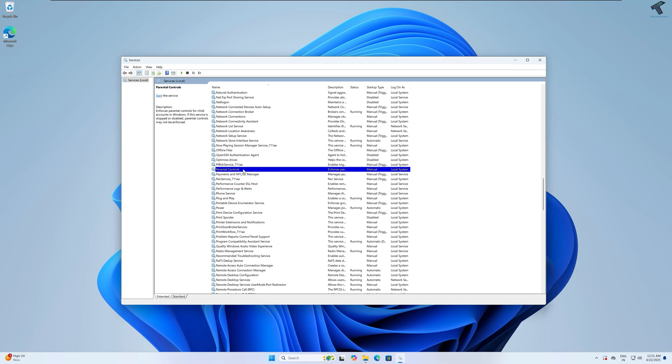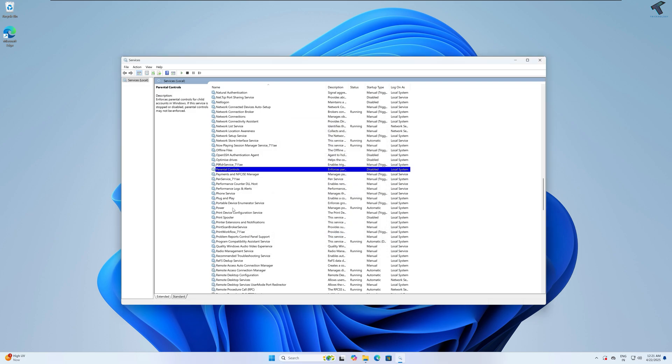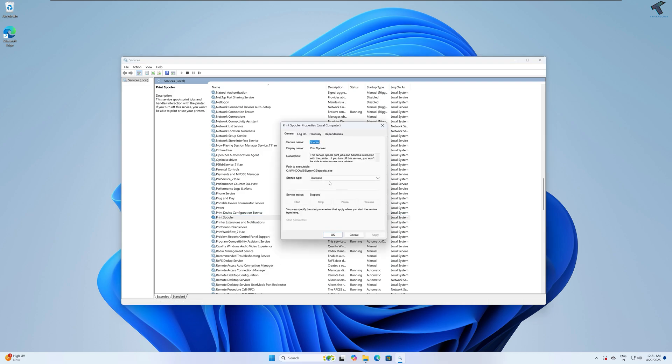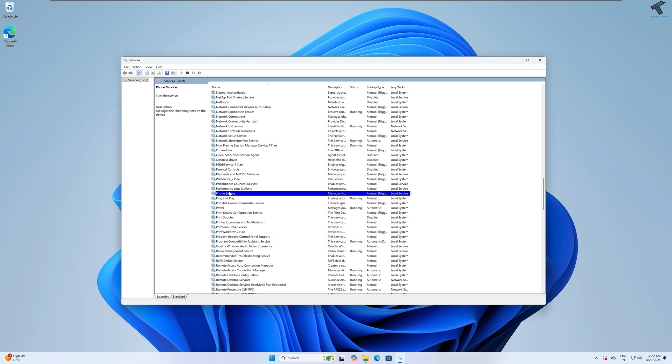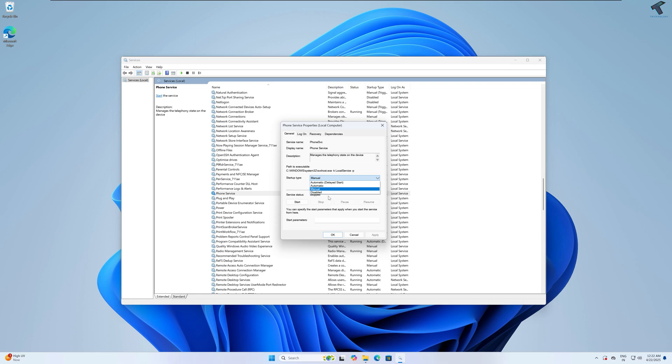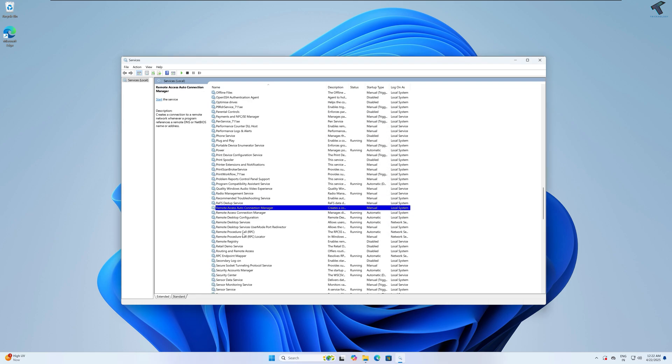Next is Parental Controls — this service basically restricts your children's computer use, so I'll disable it. Next is Print Spooler — if you are not using any printer on your computer, you can simply disable it. In my case it is already disabled. Next is Phone Service — it handles the connection between your computer and mobile devices, so I will disable it. Next is Remote Desktop services — I don't need Remote Desktop on my PC, so I'll disable all services related to it.